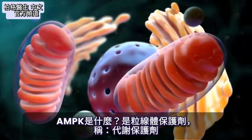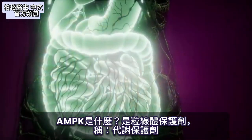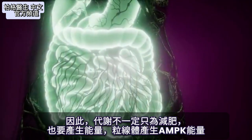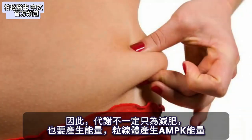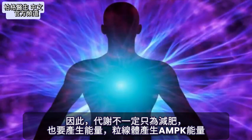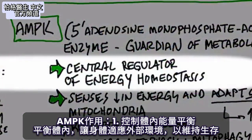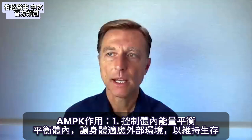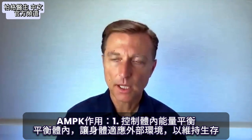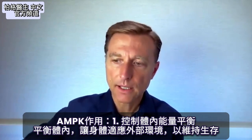So what is this thing? Well, it's the mitochondria protector. They call it the guardian of your metabolism. In this sense, metabolism isn't necessarily just about weight loss — it's about producing energy, and this energy is produced in the mitochondria. So basically, it's the central regulator of energy homeostasis.